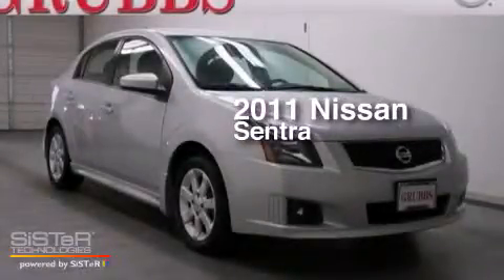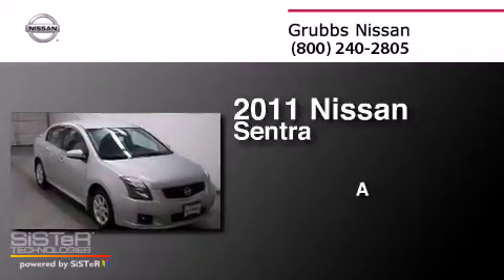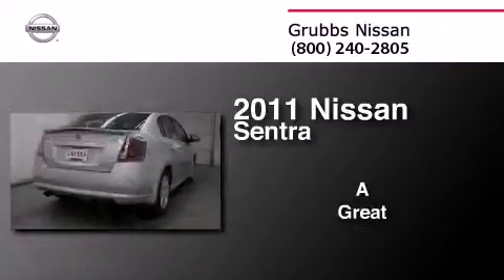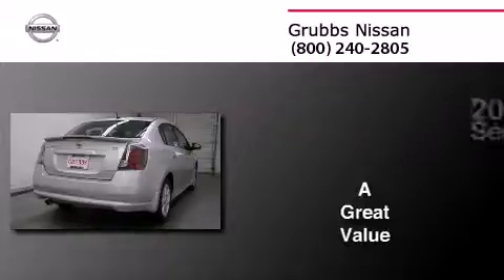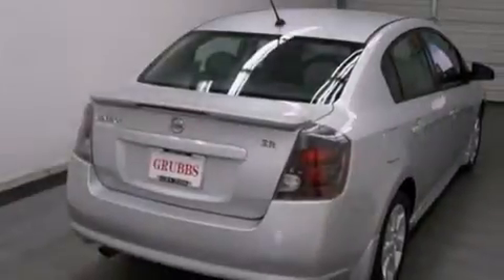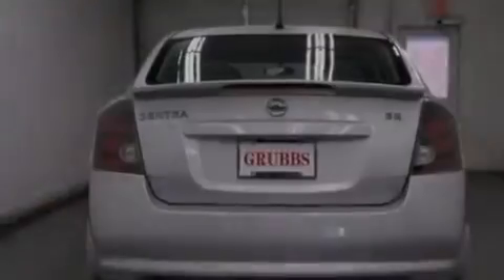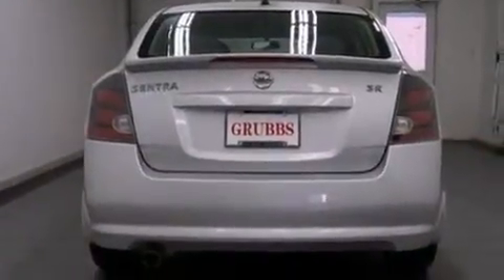This is a 2011 Nissan Sentra. Features include traction control and stability control systems, air conditioning, a rear window defroster, side curtain airbags, and variable valve timing.